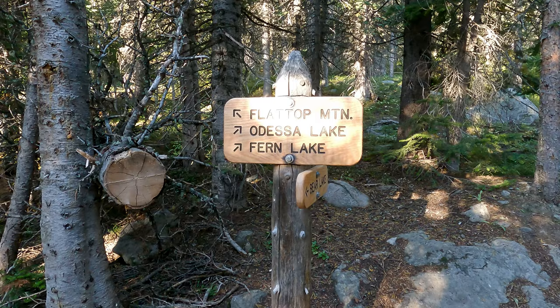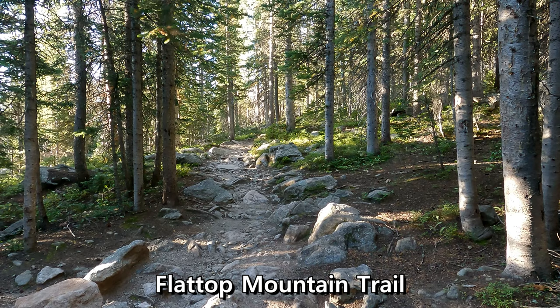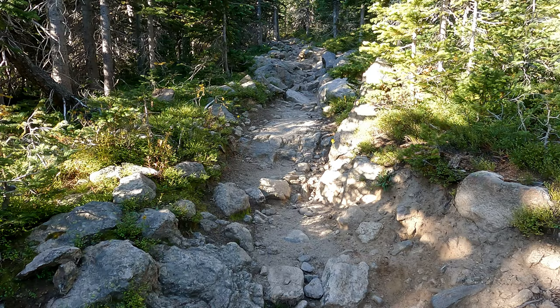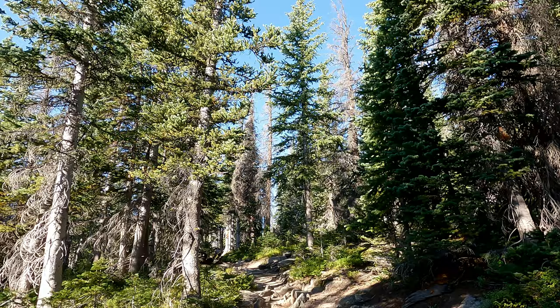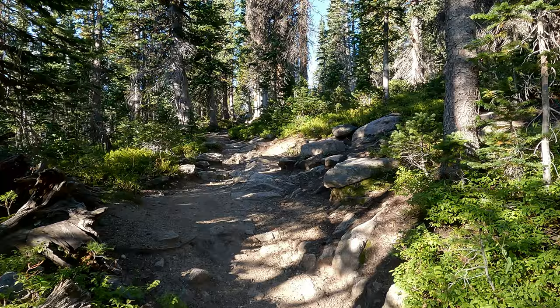In just over 30 minutes we're up here to the next trail split. We're going to stay to the left and keep making our way up to Flat Top Mountain. The Flat Top Mountain Trail is a little rocky and it goes up the entire time but it's not super steep. In my opinion this is probably the least enjoyable part of the hike, where you're just winding up the trail through the trees. But it's going to get better.